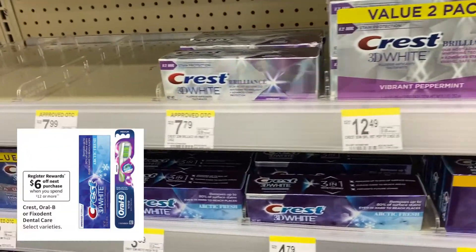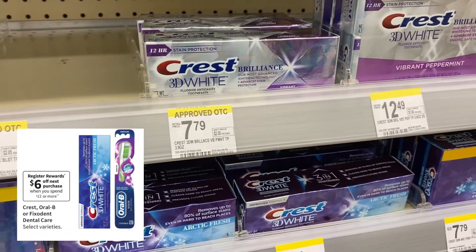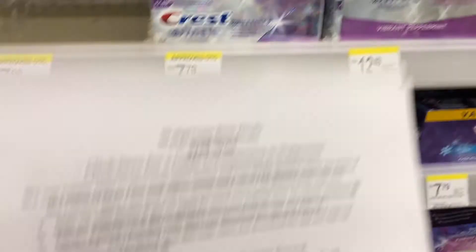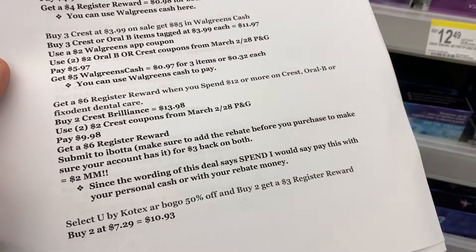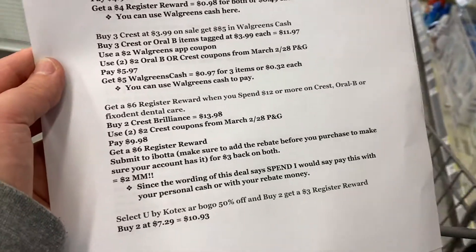Our final dental care deal is on Crest Brilliance. There is an Ibotta rebate on it, and it's included in a deal where when you spend $12 on Crest, Oral-B, or Fixodent Dental Care you get back a $6 register reward. If you buy two, your total will come to $13.98. Use two $2 Crest coupons from the March 28th P&G — you'll pay $9.98, get back a $6 register reward, then submit your two items to Ibotta and get back $3 for both, making this a $2 money maker. Always check and add the rebate to your Ibotta account before you purchase in store, because everyone has different Ibotta rebates so you may or may not have this rebate.